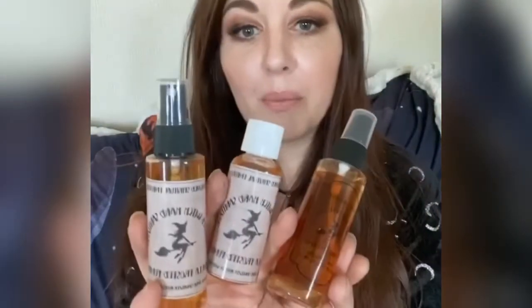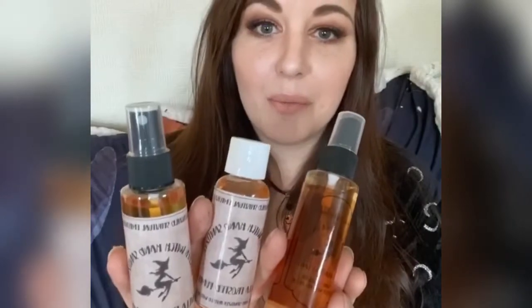The next new items are these wax melts, new to my kitchen witch range. These are candy corn fragrance — a really sweet, lovely fragrance. As usual with my wax melts, they're really super strong, so one will last about 16 hours — some customers have said even longer.